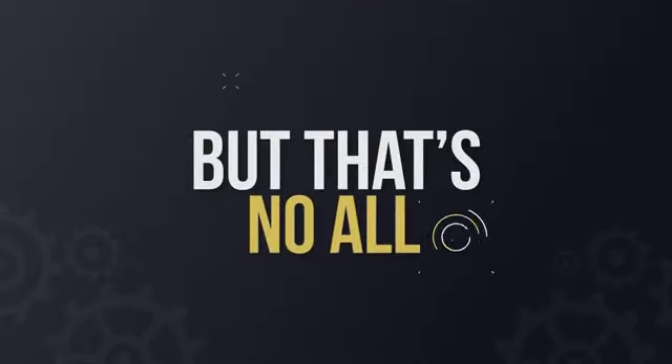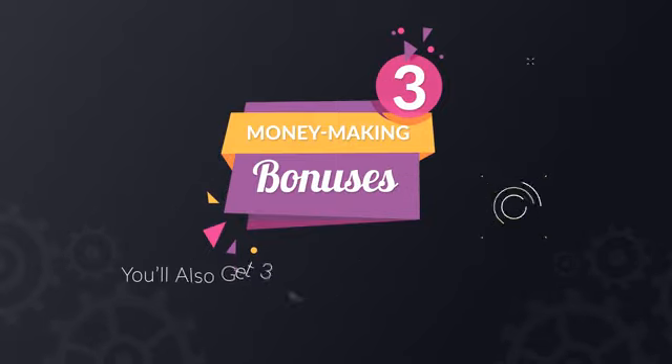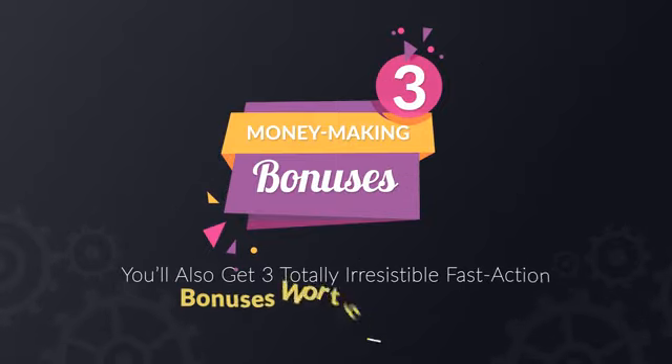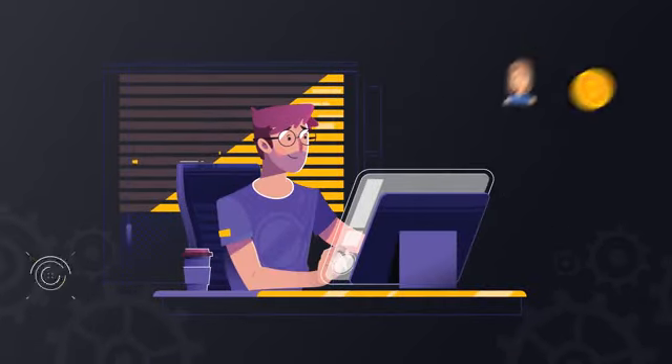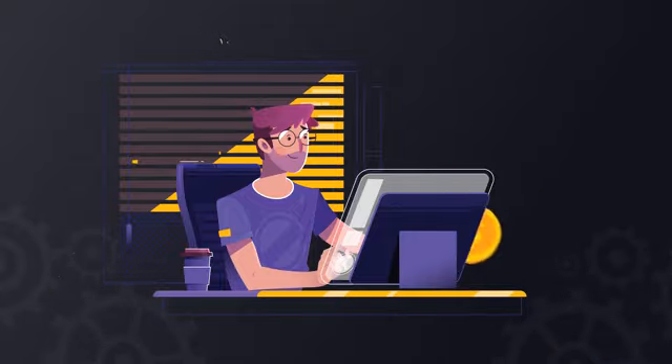But that's not all, it gets even better. When you act right now, you'll also get three totally irresistible fast action bonuses worth thousands. So, if you want unlimited, unstoppable free buyer traffic at lightning fast speed, then this is for you.